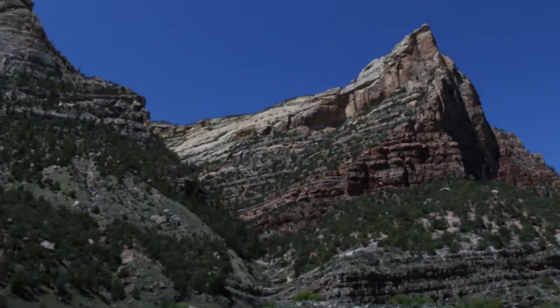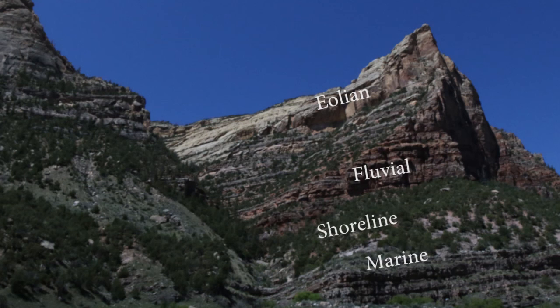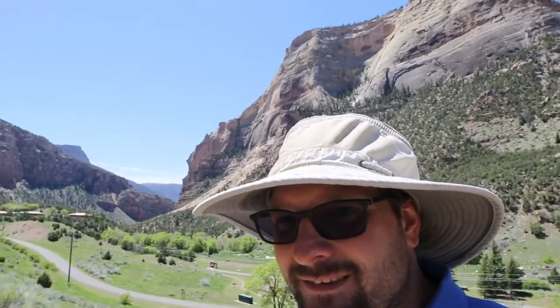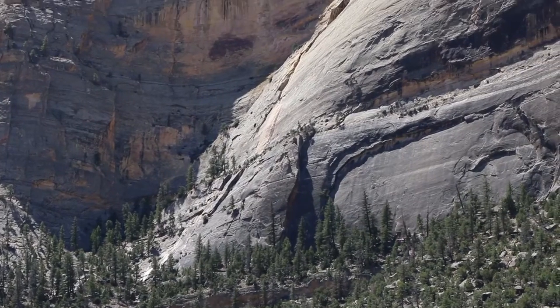As you go up, the ocean retreated and we get into more terrestrial environments — more fluvial. And as we move up further, the ocean retreats even more and we get these aeolian sand dunes at the very top that form those wonderful cross-bedding, those broad trough cross-beds. And if we spin around we can see this wonderful dramatic exposure of the sandstone.